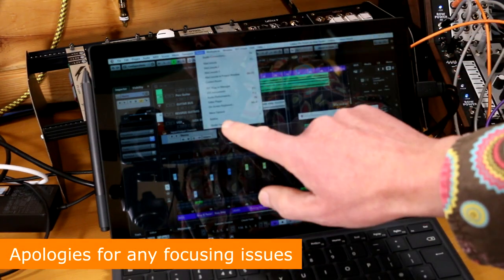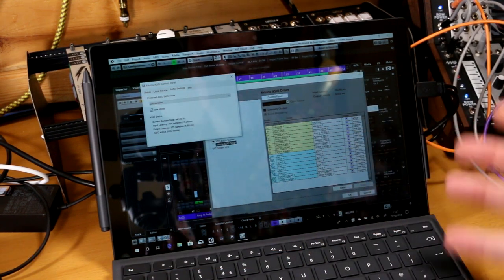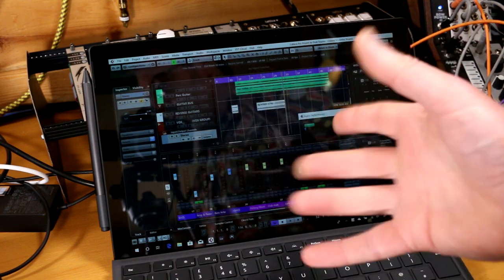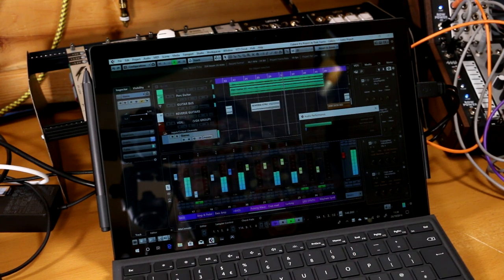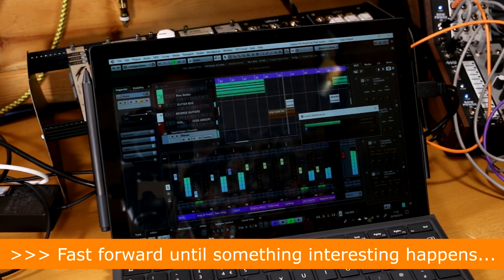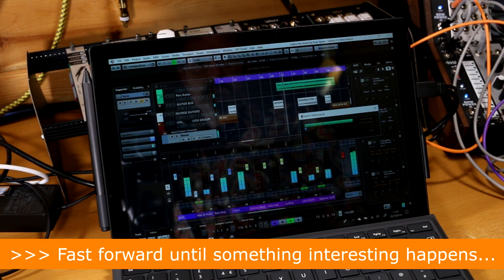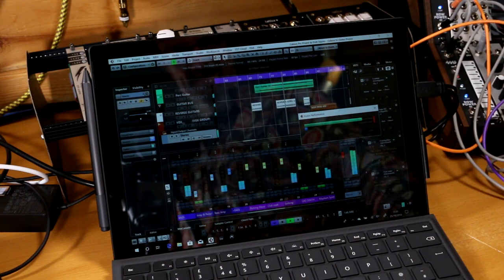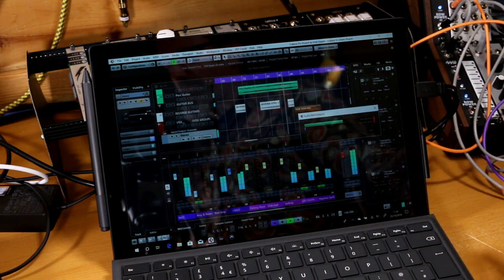Let's start with Cubase. This is Cubase Pro 9.5, just running the demo project, with the audio performance window open to get a rough idea of what's going on. The Arturia ASIO driver is selected, and it's currently set to a buffer size of 256 samples, giving us input and output latency of around 10 milliseconds — giving it every encouragement to run properly. And there we go — there is a lot of movement on the meter, and there's a dropout. Something is going on: it was fine, then it started creeping up, and then — wham — there was a glitch.